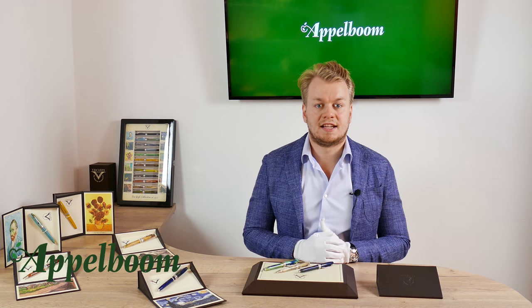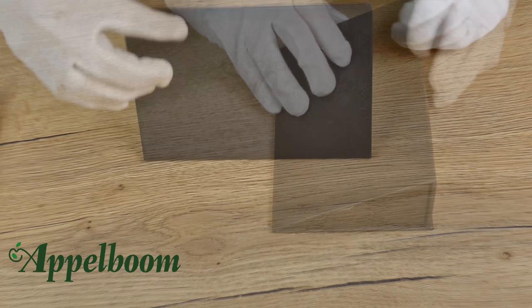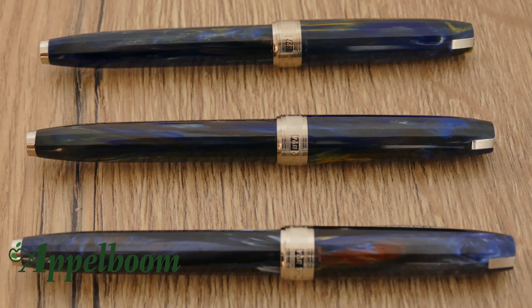First they were offered in a box as a limited edition set, but Visconti set them apart and now they are offering them individually. After the Visconti Rembrandt, this is the second Visconti collection named after a Dutch artist. The Van Gogh pens are offered in a triangular box covered with brown imitation leather. The top of the box is embossed with a Visconti logo, which looks quite elegant. If you open the box, you see — besides the writing instrument — a copy of the artwork the pen is based on, making it a unique gift for every art lover.